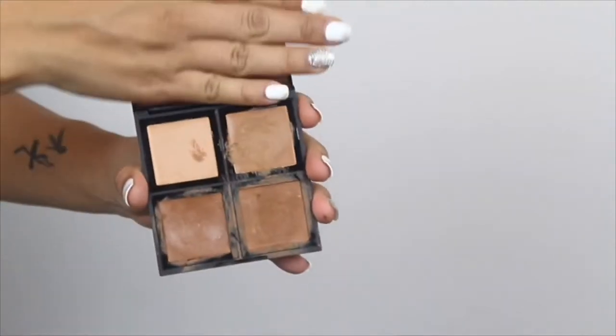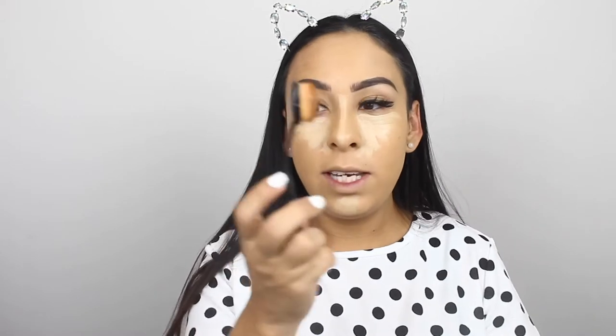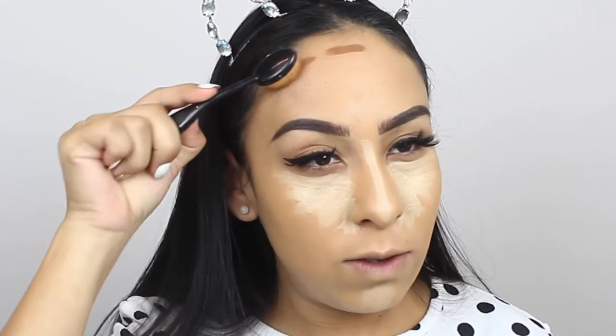For contour I'm using this ELF palette — it's all cream-based and comes with four different colors. It looks a bit messy because I've been using it for a very long time! To apply the contour I'm using a small brush I got off Amazon — the name has worn off but it works great. Since my forehead is super big, that's what I'm going to focus on first.